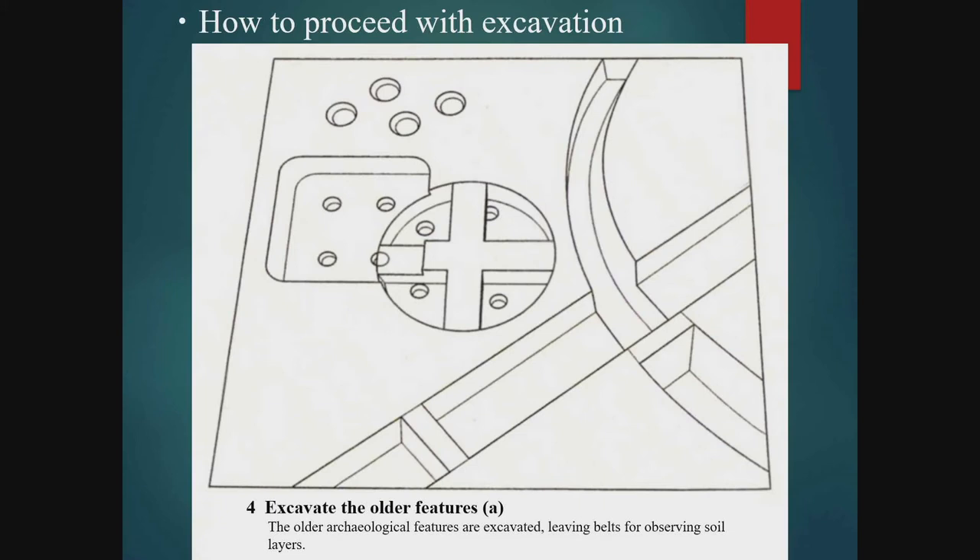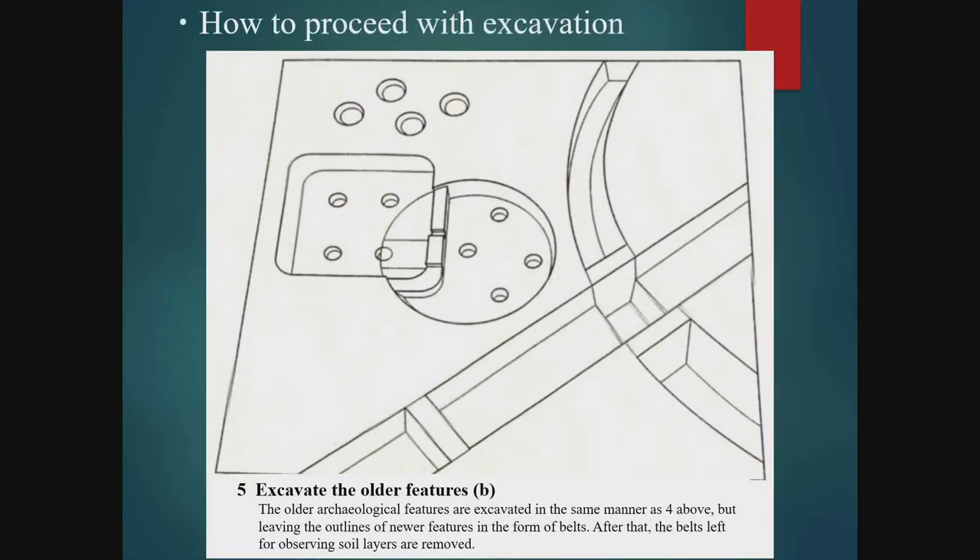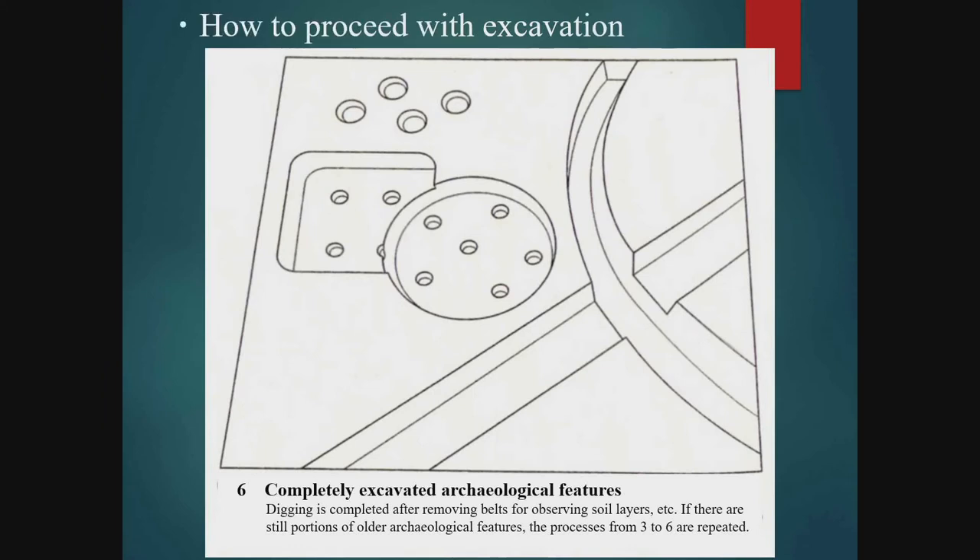We excavate the older features in the same manner — unexcavated belts are left where features overlap in order to observe the soil strata and make careful records. When excavating the older features further, we make sure to leave belts showing the outlines where they had been cut by newer features, to make the relationship of overlap easier to understand in the photos. Finally, all of the belts left for observing the soil strata are removed after recording and the features completely exposed. If there are still unexcavated overlapping features, the above processes are repeated.